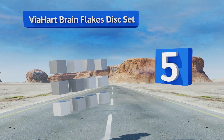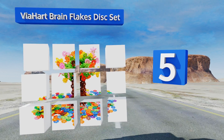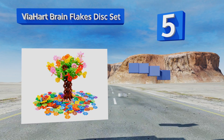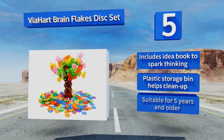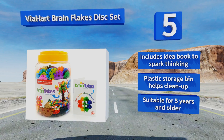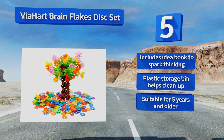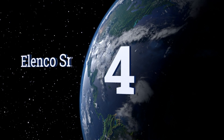Halfway up our list at number 5, the Viahart Brain Flakes Disc Set will keep boys and girls busy designing as far as their imaginations take them. The 500 pieces come in a variety of different colors that are easy to connect. They even offer a 30-day no-hassle return policy in case you're unsatisfied. It includes an idea book to spark thinking and a plastic storage bin that helps with cleanup. It's suitable for ages 5 and older.